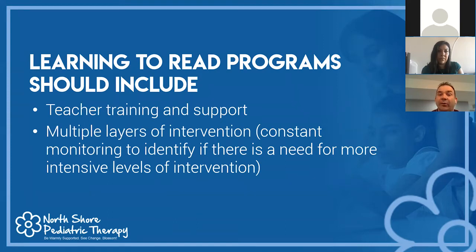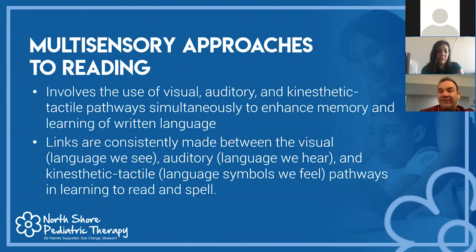Teacher training and support is very critical. We want to make sure teachers are trained on a variety of programs — multi-sensory programs like Wilson and Orton-Gillingham. We also want multiple layers of intervention with constant progress monitoring to see if the intervention is paying off, whether we're making expected gains, and if not, what do we do to revise it.